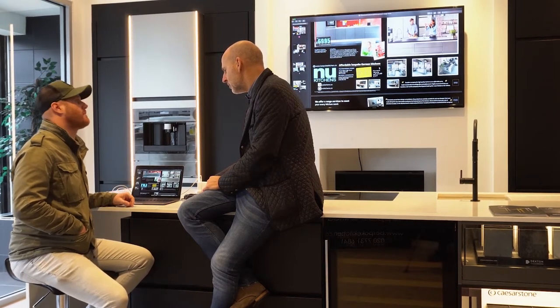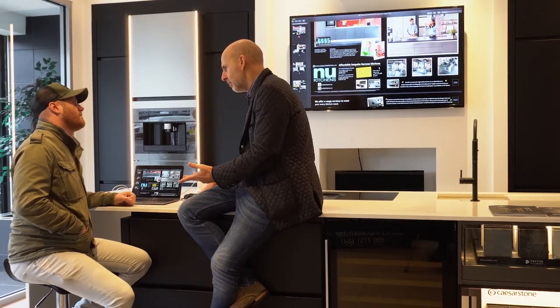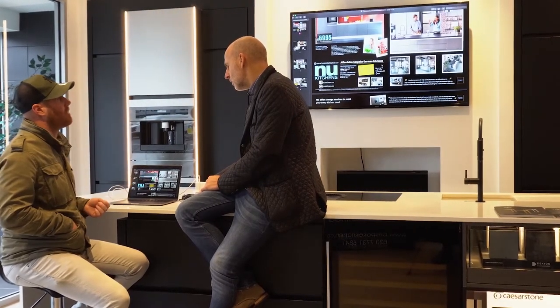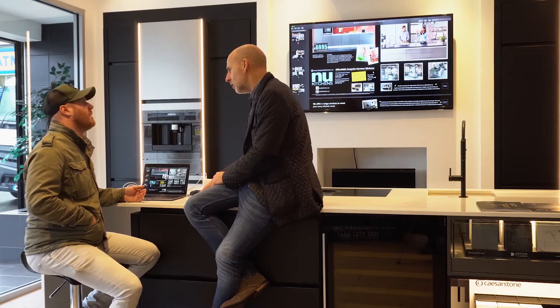And so the appliances — they are like de-branded, like a Nobile's own brand, are they? Or are they just de-branded? Still AEG is, you know, one of their brands. Yeah, so if someone wanted to upgrade to AEG, or Bosch, or Siemens, or Miele — obviously that's gonna increase the price. It will increase the price.